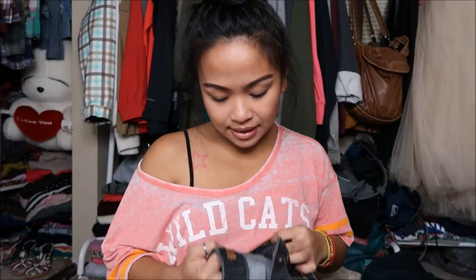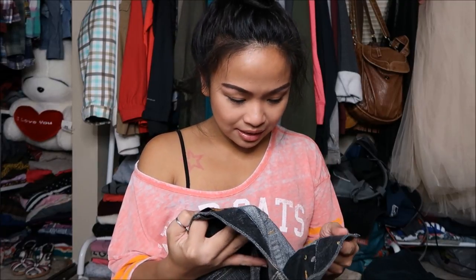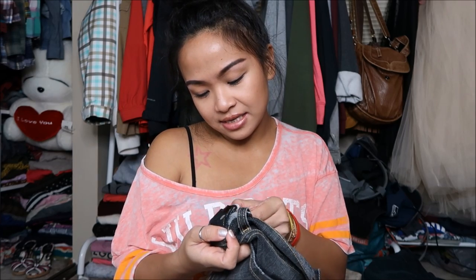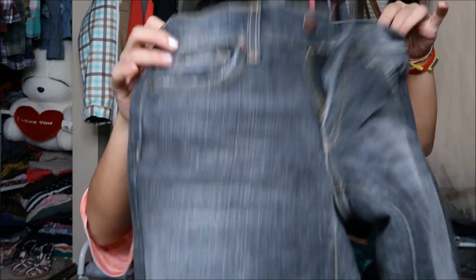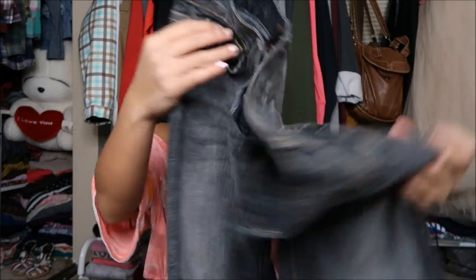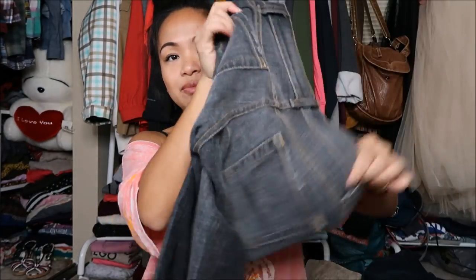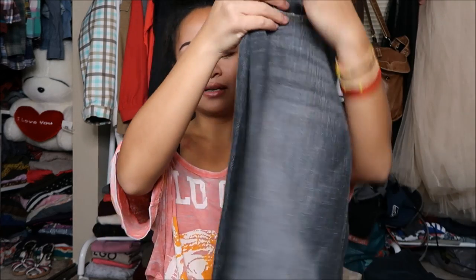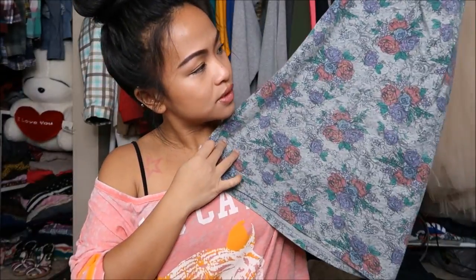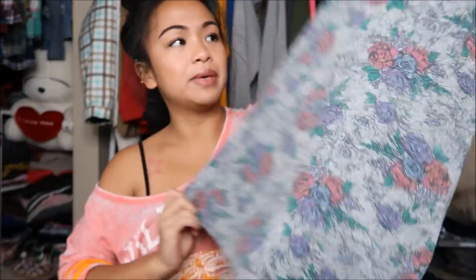First thing I pull out is the Arden B jeans, or capris — sorry — and this is in a size I don't know, but there's no try-on for this because I forgot. It is capris and it looks like it is just a black jean type of material and it is faded black. Next thing I have is a size large in BP, which is a Nordstrom brand. It's just a tank top that has floral roses on it and it's predominantly gray.